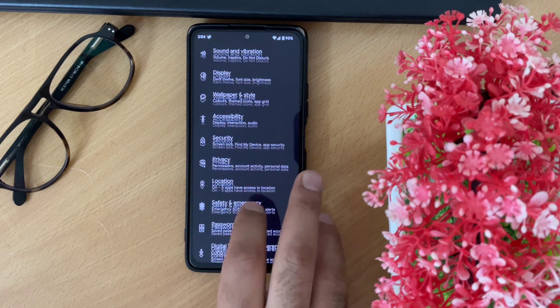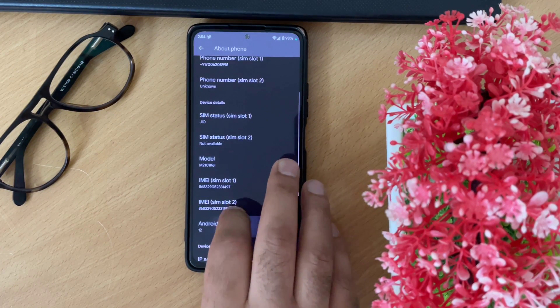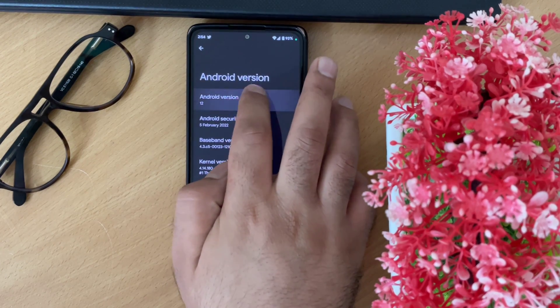First of all, let me show you the Android version. I'll go to device settings, then About Phone, and here you can see it is running on Android 12, so there is no issue about that.